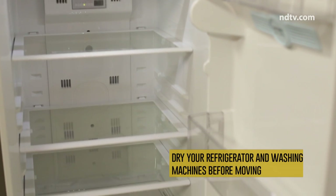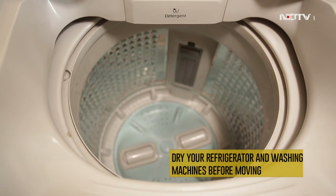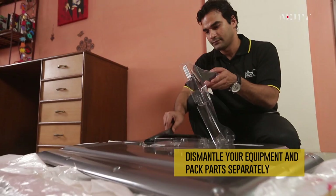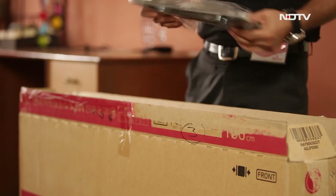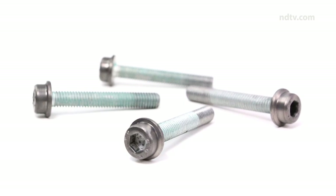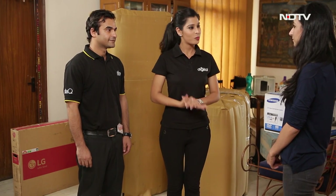Dry your refrigerator and washing machines before moving, because moisture can cause damage to electronic goods. Dismantle your equipment and pack parts separately. Use shipping bolts for transportation if completely necessary.